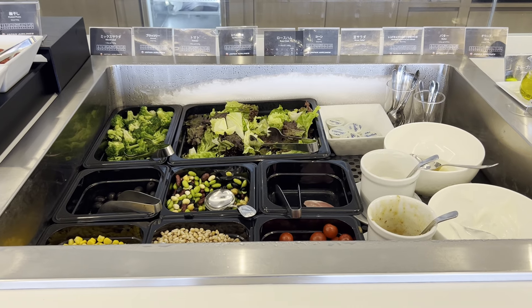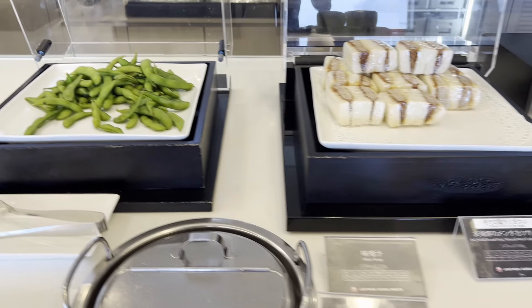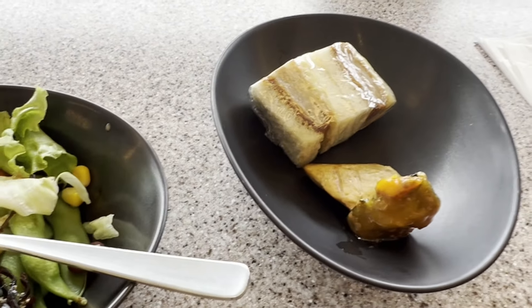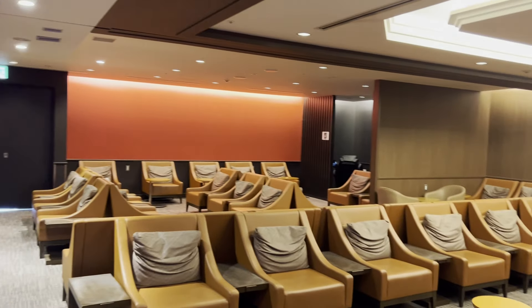The food offered for the time we were there was a bit disappointing, but it's better than nothing. Here's a quick clip of what we ate from the lounge, and also an additional clip of the resting or silence room.